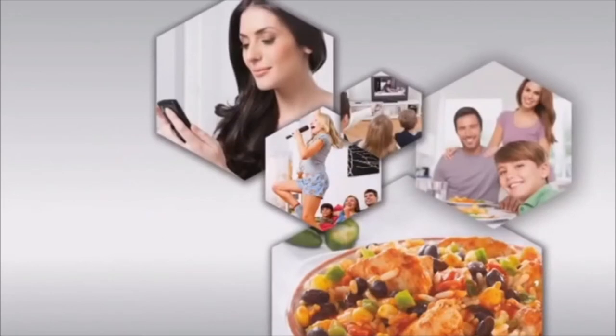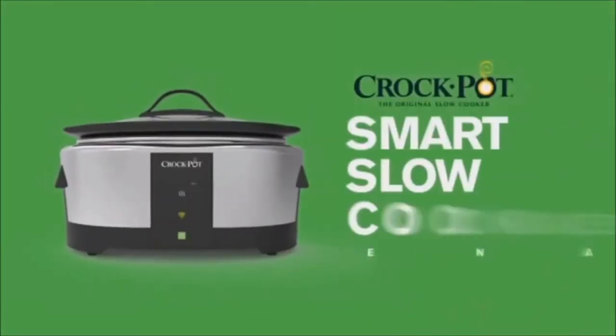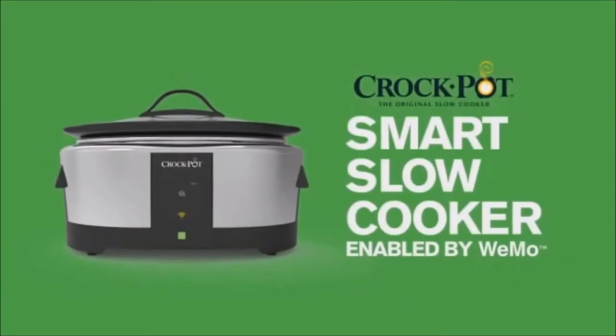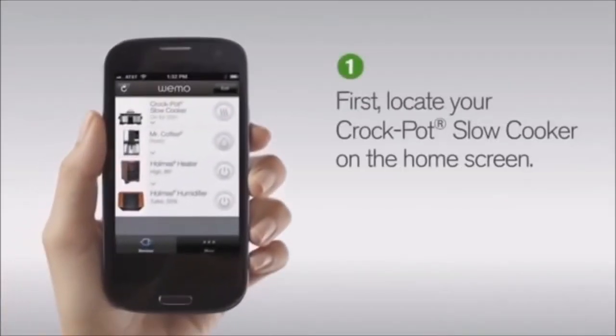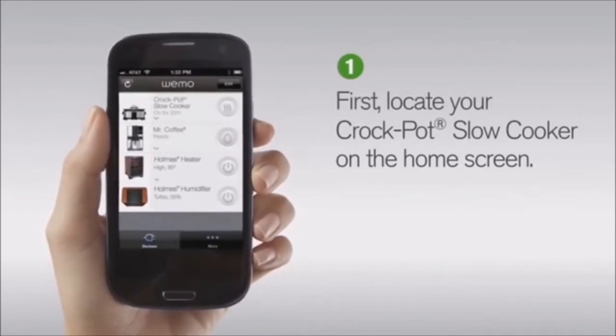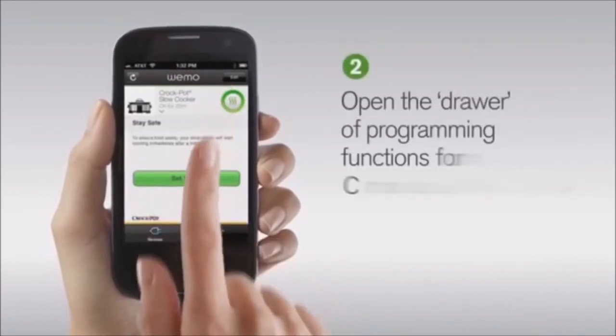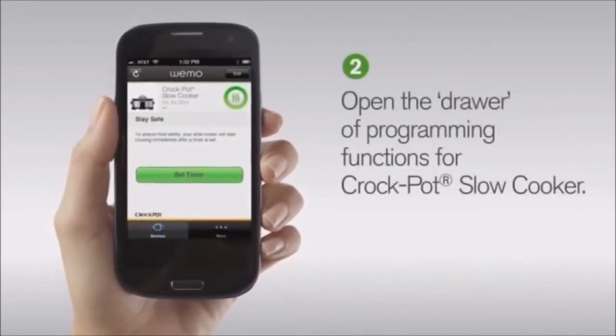With the Crock-Pot Smart Slow Cooker enabled by WeMo, dinner is ready when you're ready. Now you can adjust meal time from anywhere using your smart device. Once set up, all your connected appliances will appear on your home screen — consider this Mission Control, where you can monitor what each of your appliances is programmed to do.